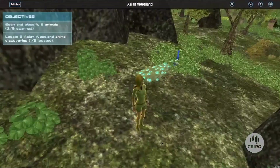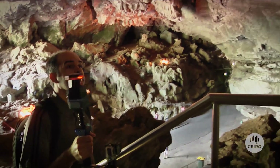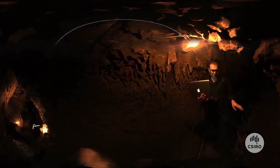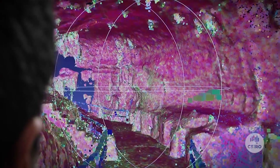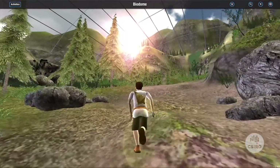What we're doing is we're creating a 3D environment that's mapped from the CSIRO technology called Zebedee, where they're able to walk around and laser scan environments, put that into point cloud data, and then we can convert that into our 3D environment where we have students with their own avatars running around learning science.